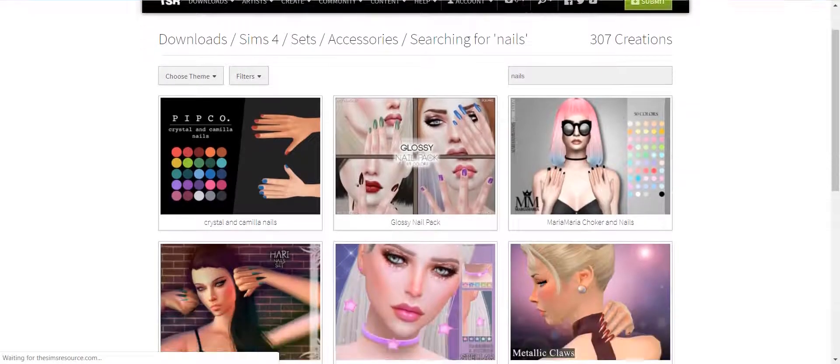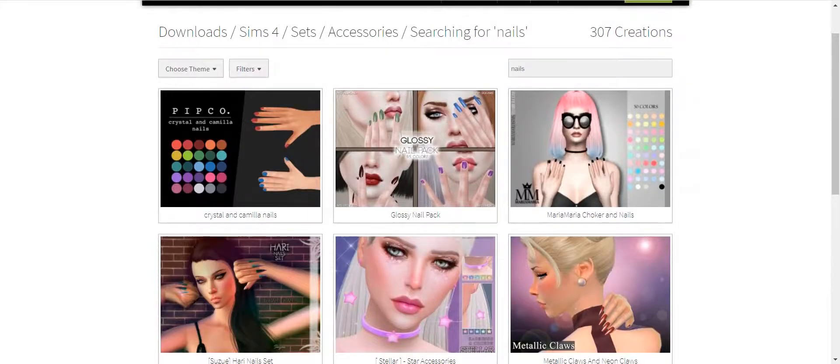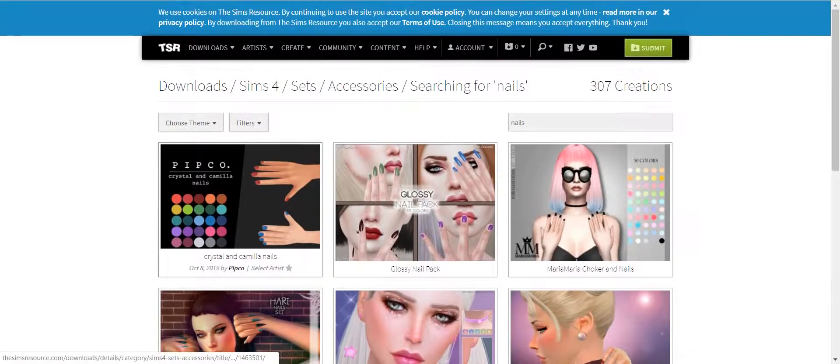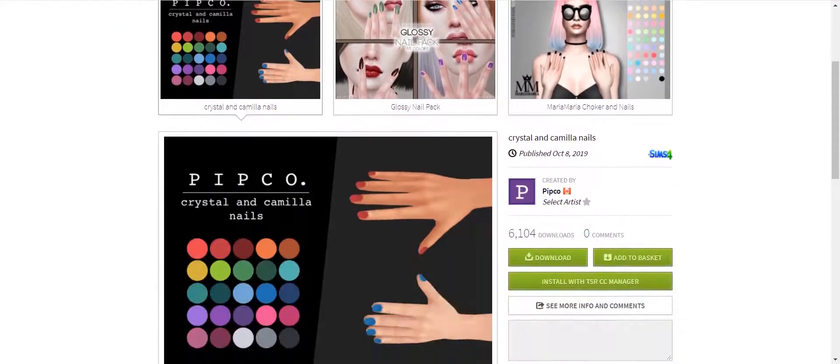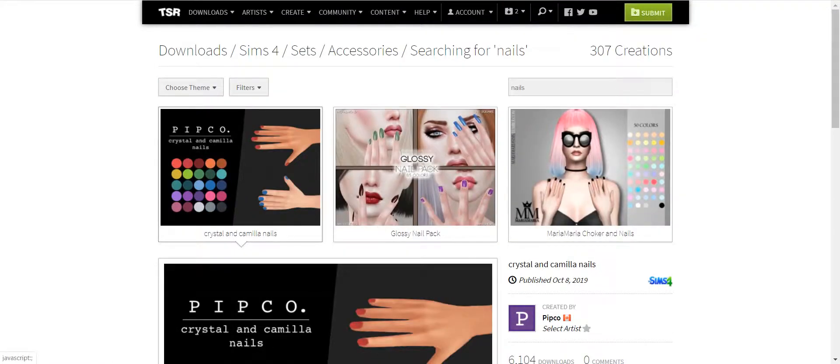And this is what it brings up. The thing to remember about anything you're downloading on here is there are options. You can download each item individually, or you can download and install with the CC manager — I've never really used that much, so I'm not real familiar with it. Or you can add it to the basket. The advantage of having a membership is you can add items to the basket, located up here, and every time you put an item in, it tallies it up. Once you hit 199 items, you cannot put anything else in — it's time to download that basket.